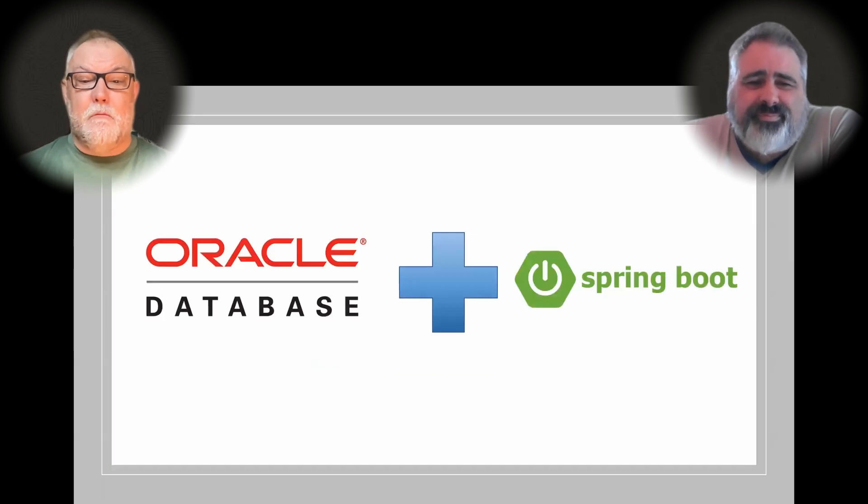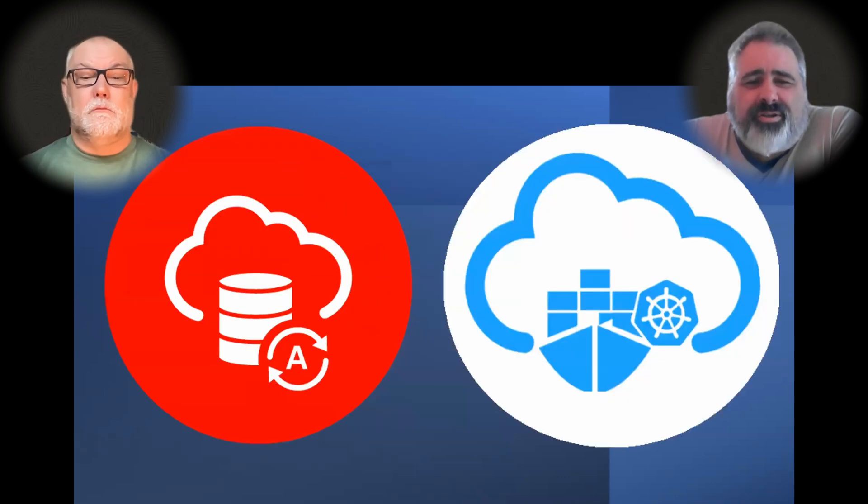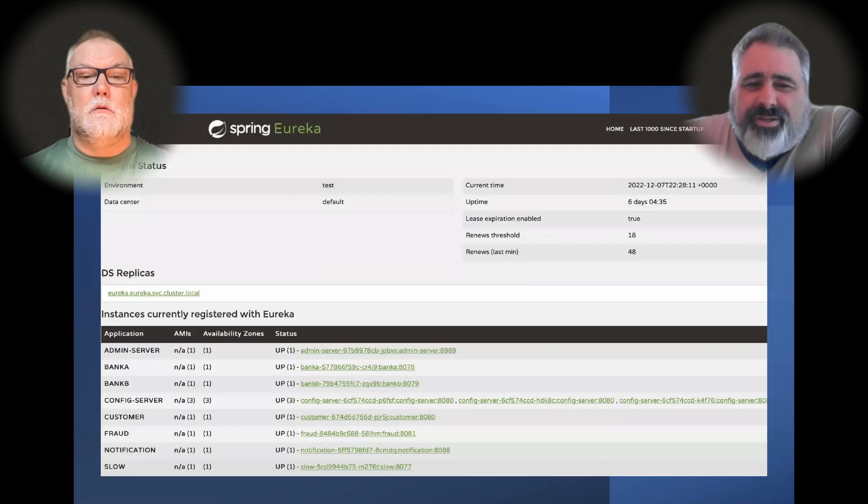Oracle Backend for Spring Boot brings these two great technologies together in an easy-to-use package. You get an instance of the Oracle Autonomous Database — the world's best database, managed by AI to keep it secure, up-to-date, and to give you the best performance. You also get a Kubernetes cluster with several Spring-related services pre-installed and pre-configured. There's the Spring Eureka Service Registry to provide service discovery, enable client-side load balancing, and loose coupling of services.